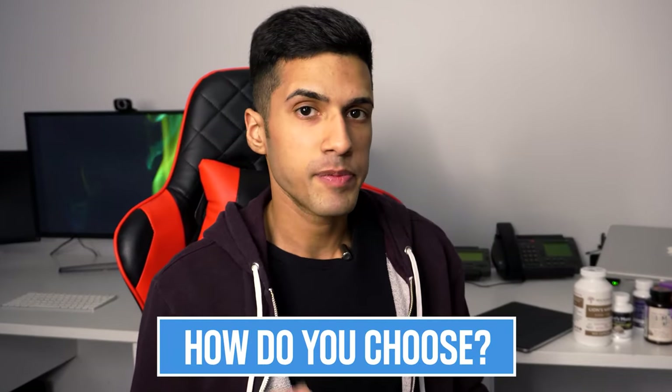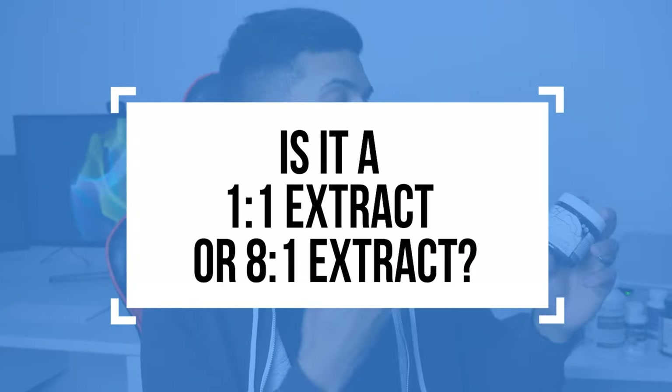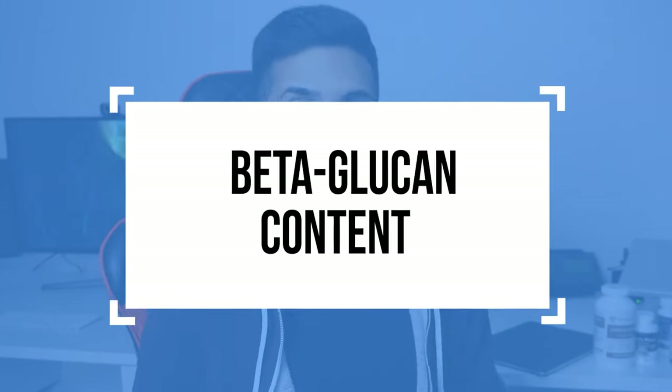When it comes to choosing the best form of lion's mane, two things you especially want to pay attention to. First, is it a one-to-one or is it an eight-to-one, or a different type of extract? And the other thing is the beta-glucan content.